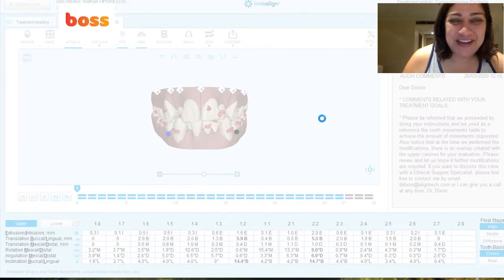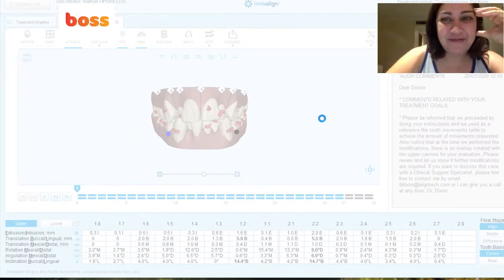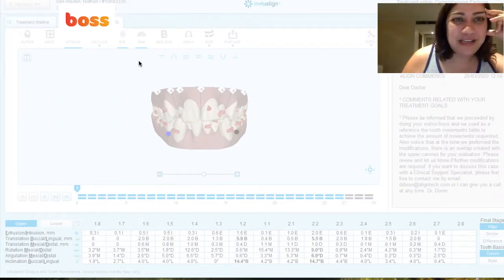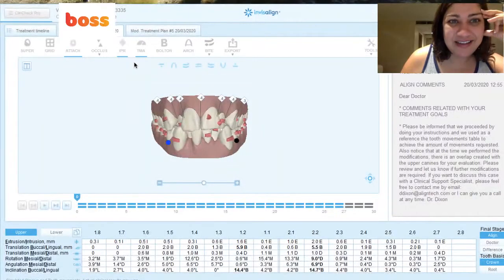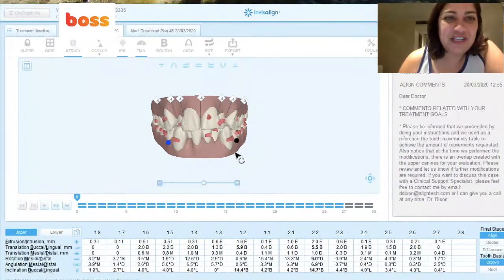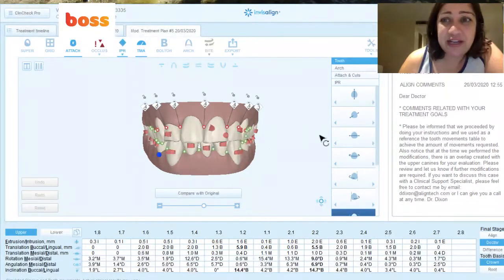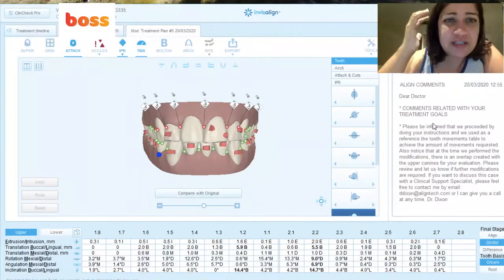As usual, Windows — I wish Invisalign had a version for Mac. But anyway, I'm going to come back online in a sec. We're back — just bear with me, the tools are just loading up. So essentially I'm looking at this ClinCheck and I want to pick up the teeth myself and fix them, because as you can see, treatment plan number five, we've gone back and forth with the technician.